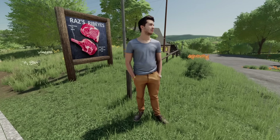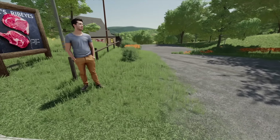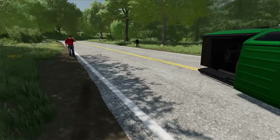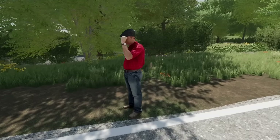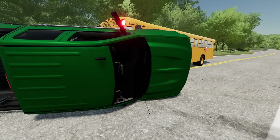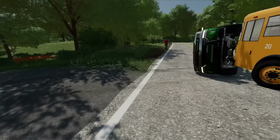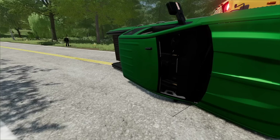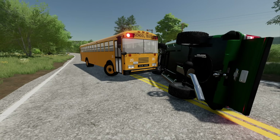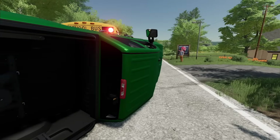Let's check out what the heck happened — I gotta talk to some of these witnesses. Sir, were you watching what happened? Sounds like that guy in the red shirt is the driver of this green pickup, and he said this guy kind of didn't stop or anything. Sir, were you the driver in the green pickup — are you all right? Yeah, the driver says he's totally fine, which is pretty crazy because he kind of rolled it over. Sounds like the school bus had its stop signs out and was letting kids off at Razz's Ribeyes restaurant — it's actually a really good restaurant.